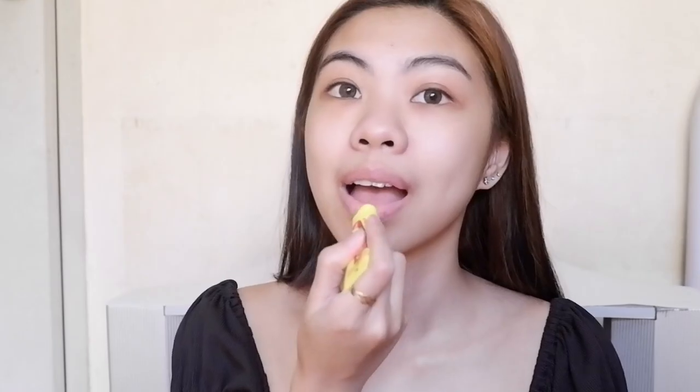Next, I'd like to moisturize my lips using this Carmex lip balm since I usually have dry and chapped lips.